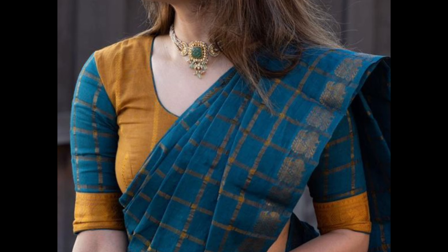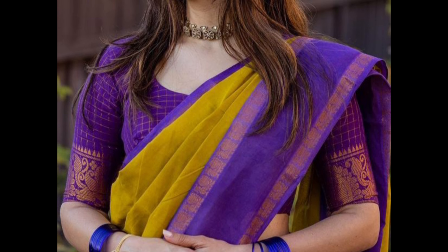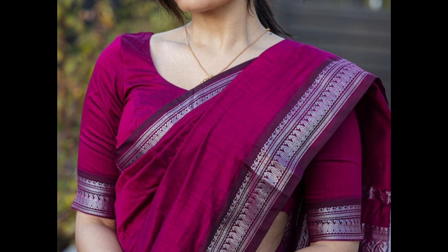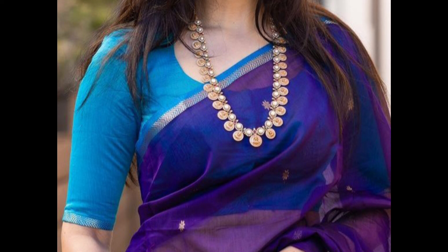A modern boat-neck design in a contrasting shade adds a simple and chic look. A blouse with bold prints or patterns that contrast with the sari — florals and geometric designs are popular choices. A blouse with intricate embroidery and contrasting colors adds a rich, detailed look to the sari.